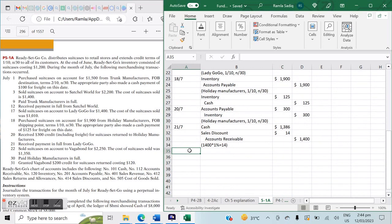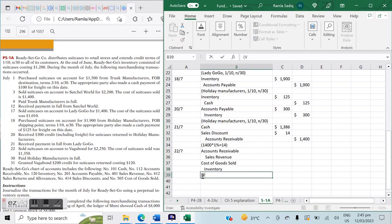On July 22nd, we sold suitcases on account to Vagabond for $2,250. As always with a sale, the entries are: debit Accounts Receivable $2,250 and credit Sales Revenue $2,250; and debit Cost of Goods Sold $1,350 and credit Inventory $1,350. Terms extended are 1/10 net 30.